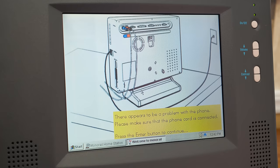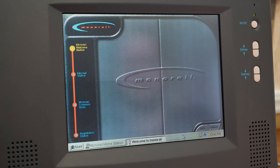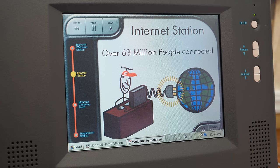Monorail Central Station — it's where every Monorail user starts off. Approaching internet central. Now I know you've heard about the internet: information superhighway, the net, cyberspace, call it what you will. It's on the tip of everyone's tongue these days. Right now, over 63 million people are linked by computer to the internet. To access the internet, all it takes is your Monorail, a standard phone line, and an account with an internet service provider. Monorail Moe walks you through signing up to MindSpring dial-up and Monorail's warranty and registration.